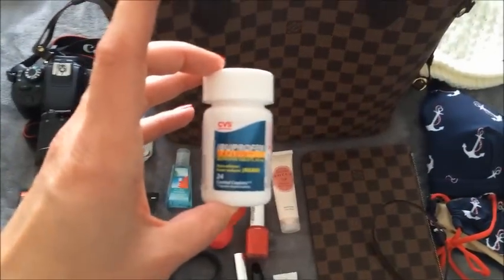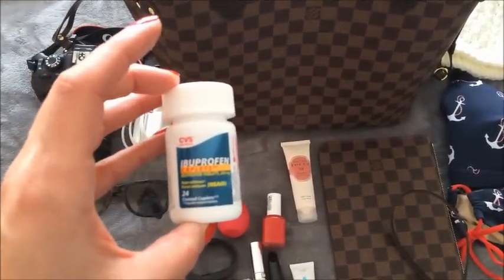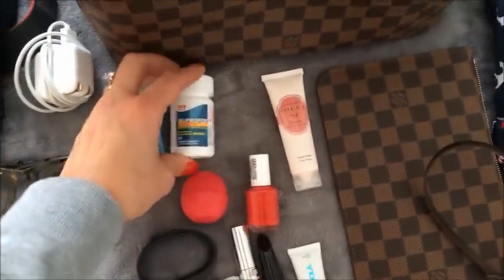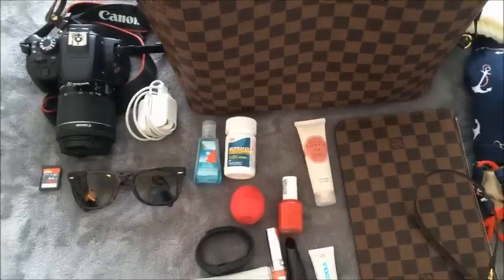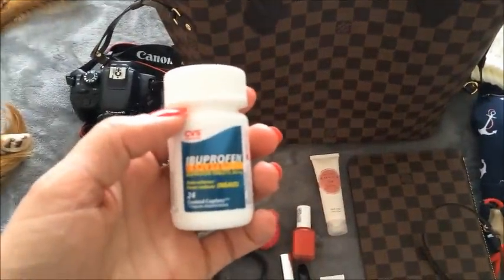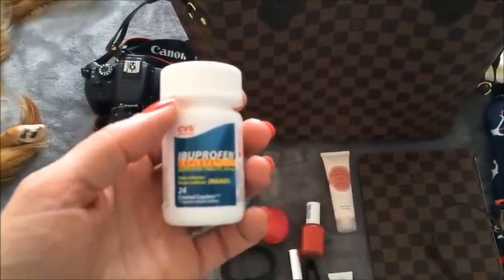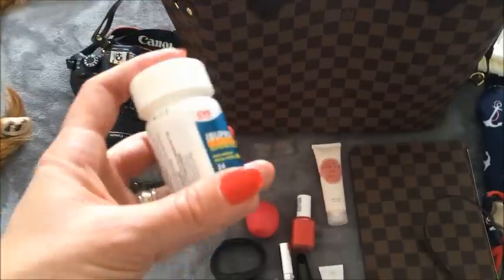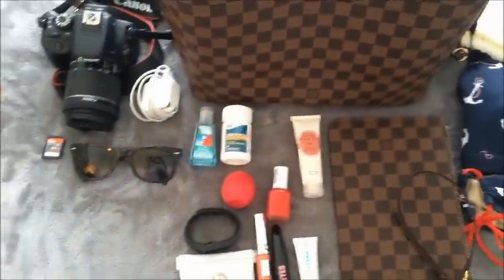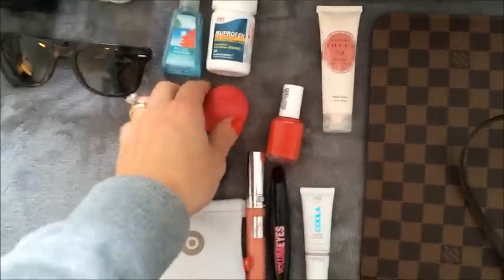I'm bringing some ibuprofen, and in addition to that I'm also going to bring something for motion sickness. I'm usually pretty good and don't usually get motion sickness, but I've never cruised out of New England or anywhere in the northeast, and I've heard the water can be a little choppier and you can feel it more. So I'm going to bring some sort of motion sickness medication — I'll probably pick something up in a few days.